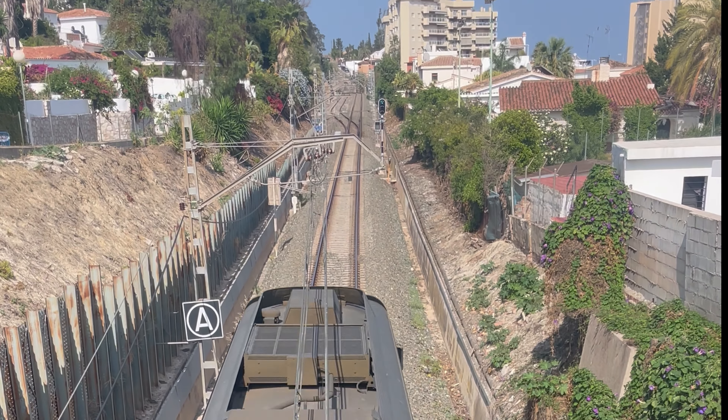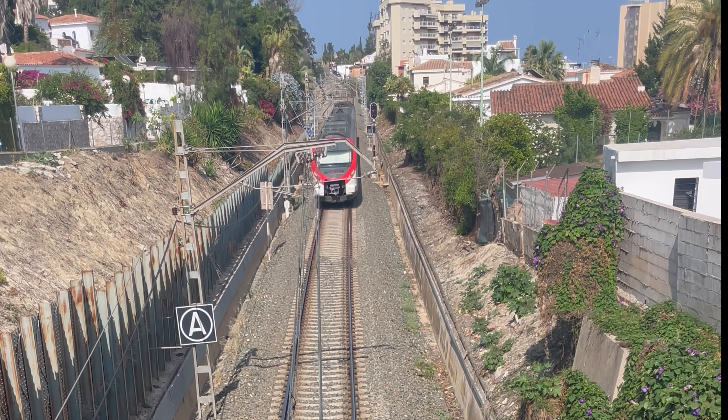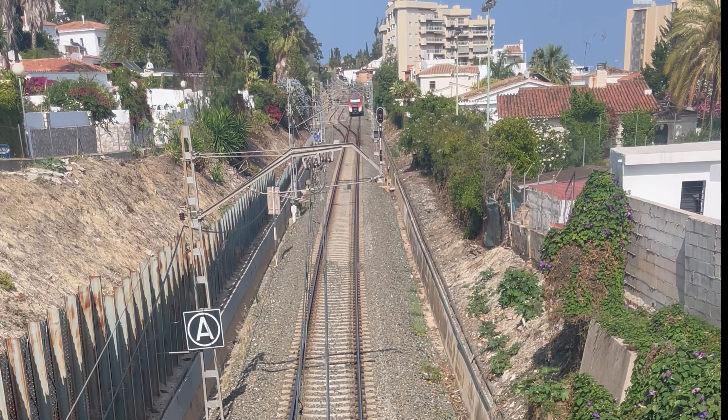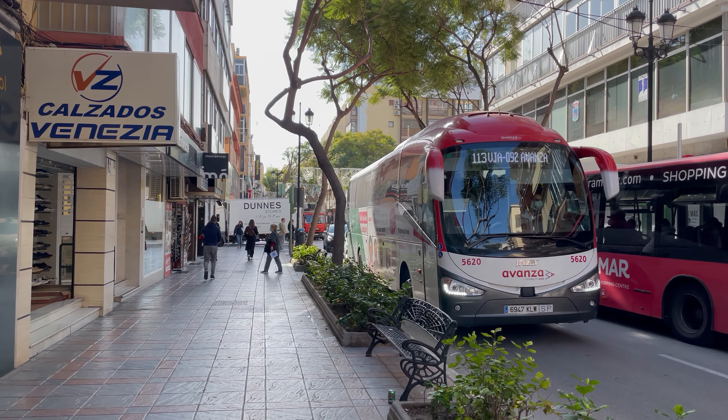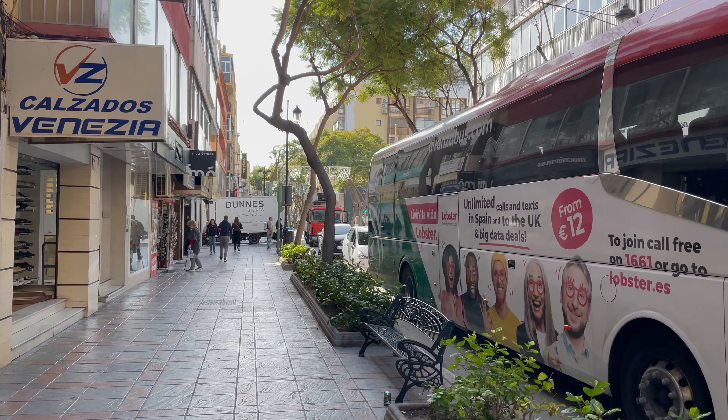If you are traveling by train, then the last stop Malaga Central is the closest station to the museum, with a 10-minute walk along the Alameda Principle. If you are traveling by bus, then the best stop is the Terminal Moyet Arredia, and then it's a 5-minute walk to the museum.